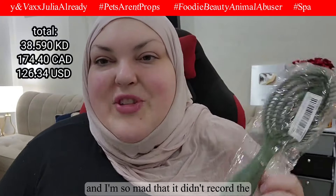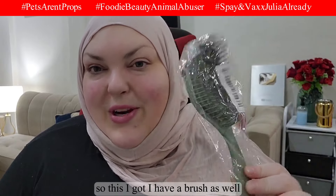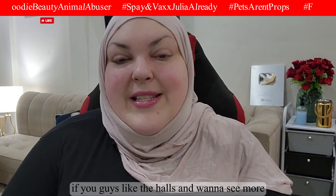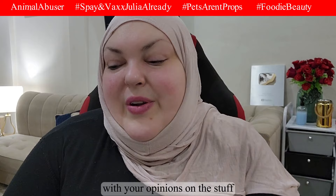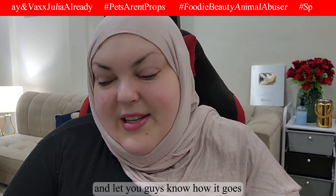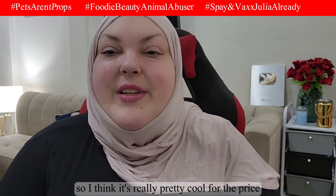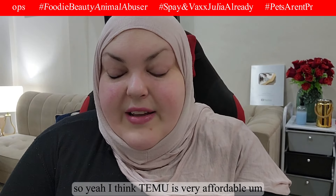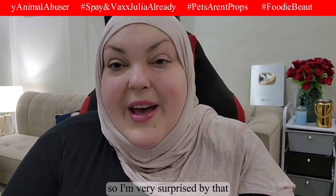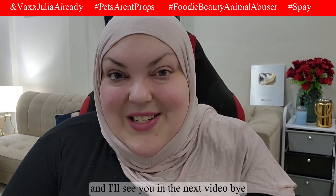I took everything out of the package already and I'm so mad that part didn't record because my mic was off somehow. Overall, I would say I'm very impressed with the quality of the Temu products so far. If you guys like the hauls and want to see more, please like this video and leave me a comment. I'll try on the makeup in the future. The lip gloss is moisturizing and tints your lips — very cool for the price. The clothing fits well and is affordable. No real complaints — I hope you enjoyed this, see you in the next video!